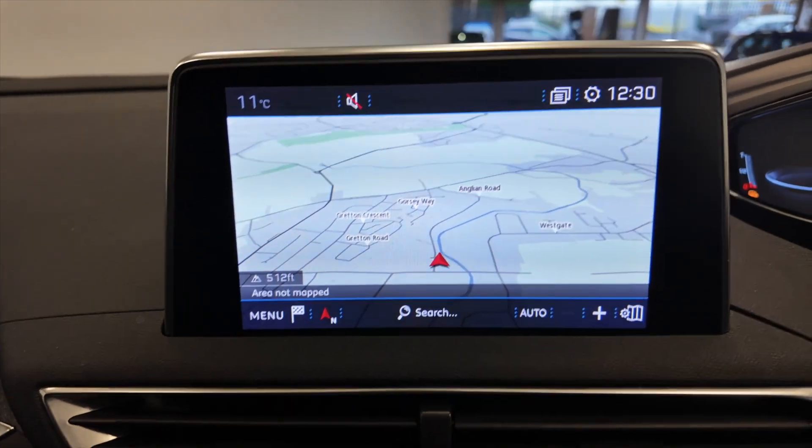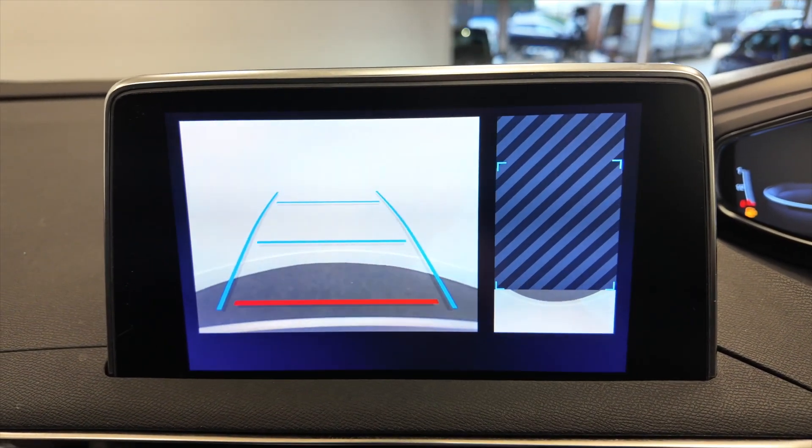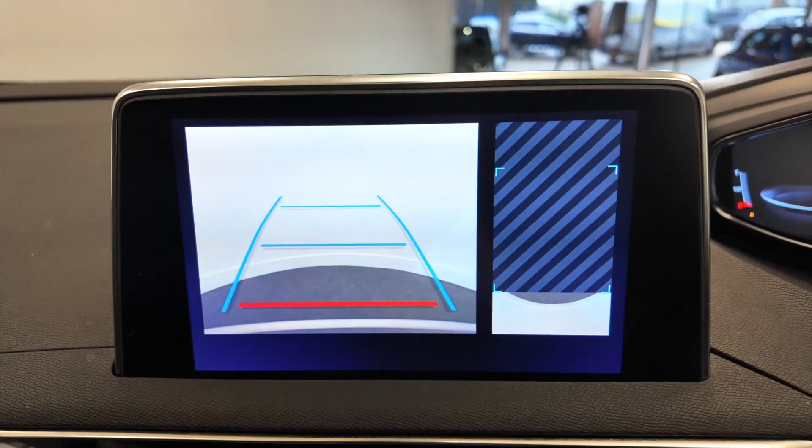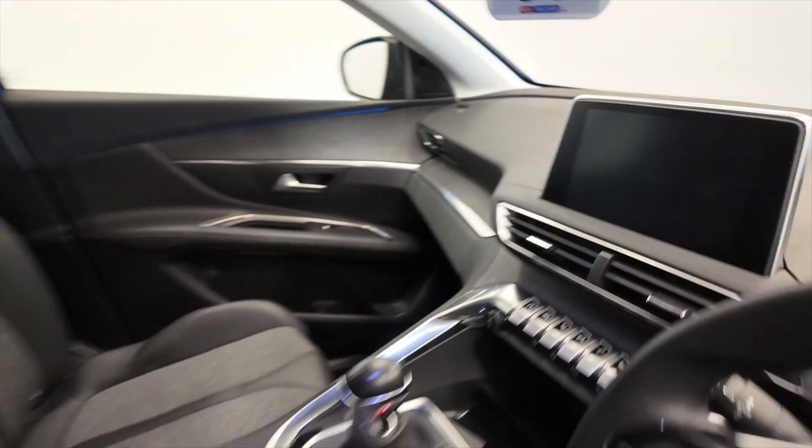Put the car into reverse and you'll see you've not only got your parking sensors but you've also got a reverse camera and a downward-facing camera as well. Great looking car this, in really lovely condition, perfect for a family, and pretty economical as well, so it's a bit of a win-win.